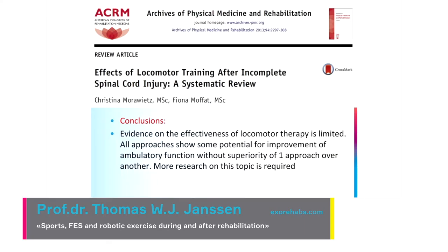But there's a major 'but': several studies and reviews have shown that the evidence of effectiveness is limited. All approaches — overground walking, robotic walking, and others — can show improvements, but at this moment there is no one approach that is clearly better than the other. At least there's no evidence for that.